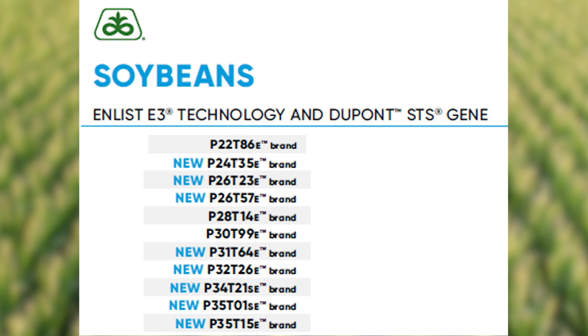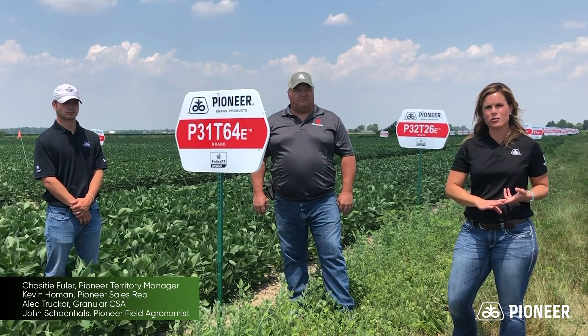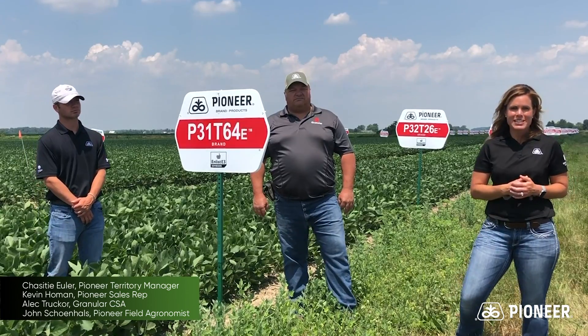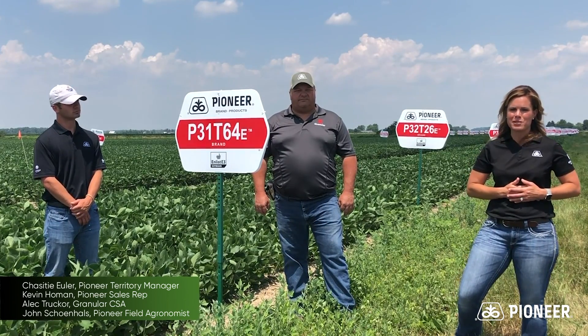Pioneer has over 11 varieties in the 2.2 to 3.5 maturity range — tons of varieties with different agronomic and defensive characteristics with yield. We're standing by P31T64E and P32T26E, which will be leading varieties in the Pioneer lineup for Northwest Ohio and fit across a lot of our variable soil environments.